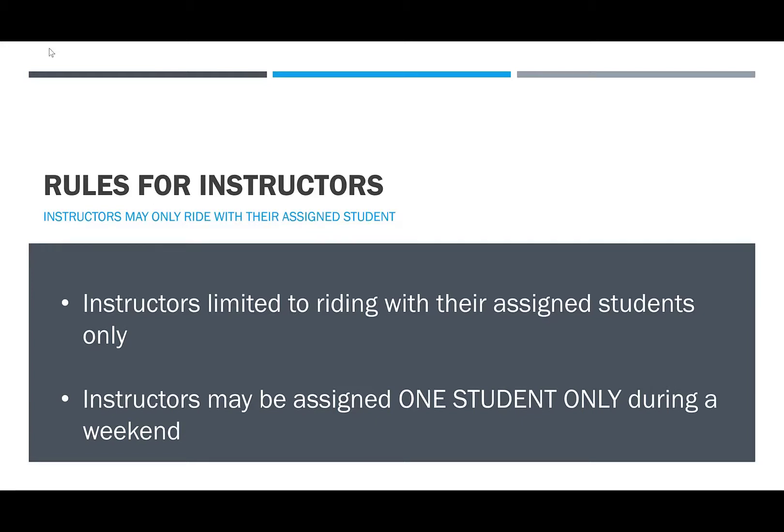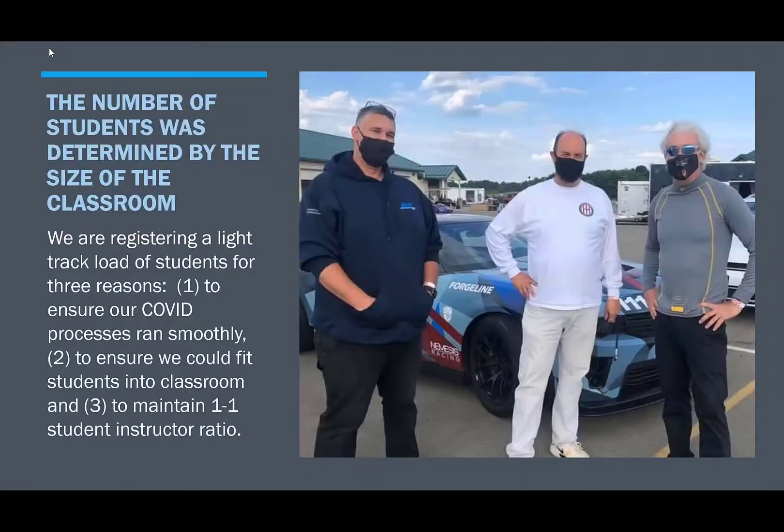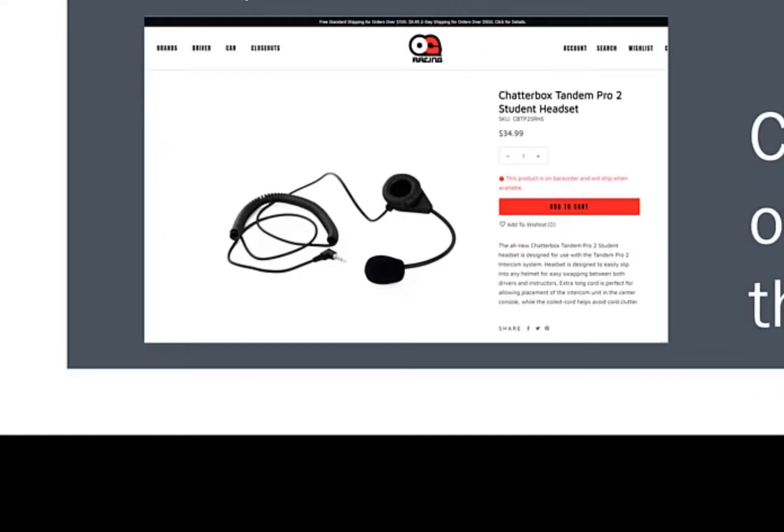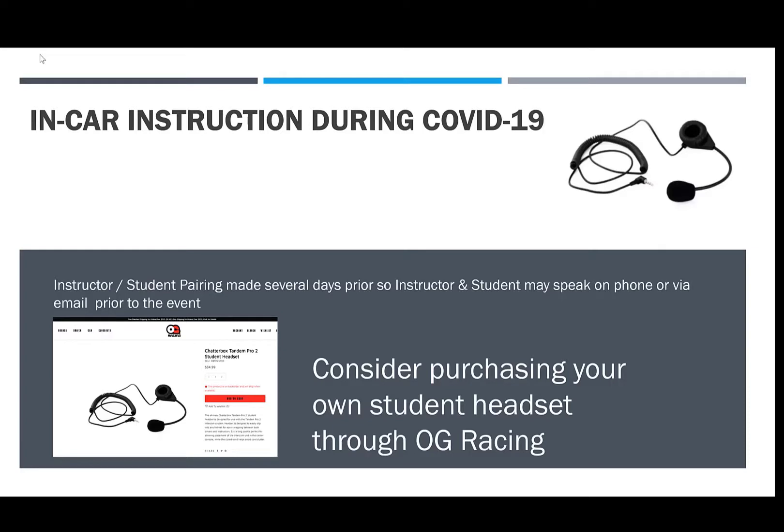Instructors are limited to riding with their assigned students only, and instructors will only be assigned one student for the weekend. This is to limit the amount of person-to-person exposure. In 2021, we will continue limiting the number of drivers in our green and blue instructed run groups to ensure students are adequately distanced within the classroom environment. PCA Potomac feels classroom training is an integral part of our high-performance driver's education program. Students may also consider purchasing in advance from OG Racing, our DE sponsor, a Chatterbox headset. This ensures the microphone and headset you use for the weekend have not been used by other students. Please note that delivery on these items sometimes takes several weeks, so order in advance.